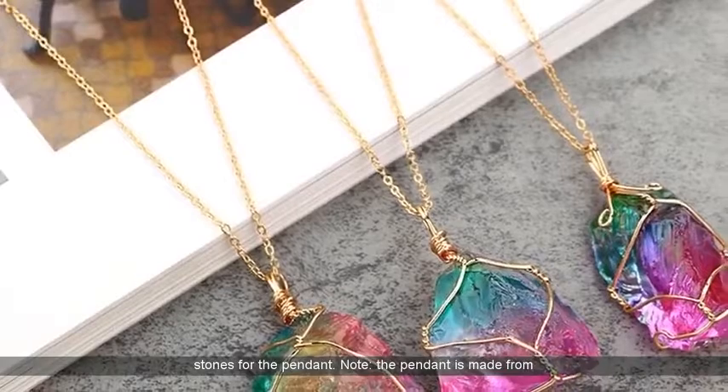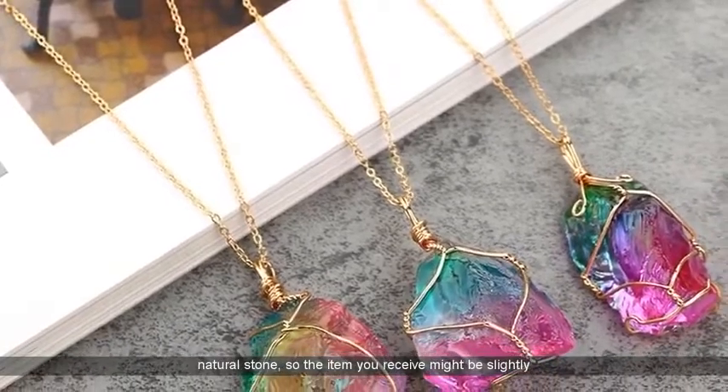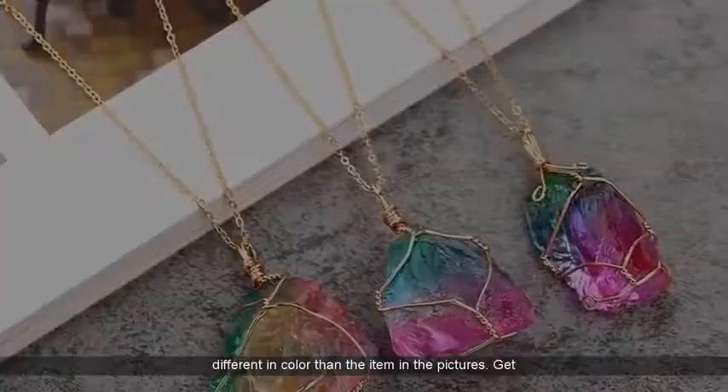Note: the pendant is made from natural stone, so the item you receive might be slightly different in color than the item in the pictures.